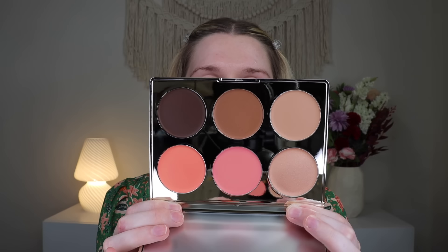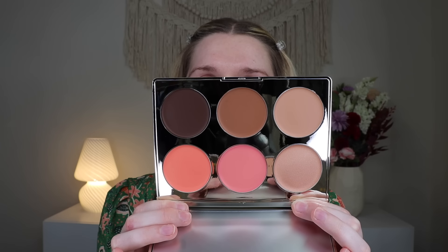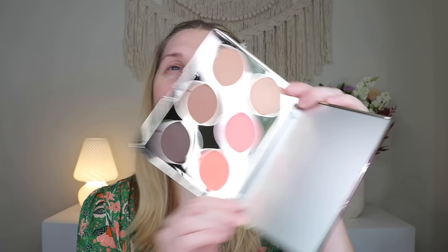Y'all know if you've been watching my channel, I'm not a big cream product person. I know cream products are in, but my skin is so oily that I just don't have good luck with creams. So this is what it looks like — it has highlight, blush, and bronze. I don't know if that highlight shade might be too dark for me. It looks lighter on camera than it does in real life — it's kind of yellow in real life. But we are going to try this out.